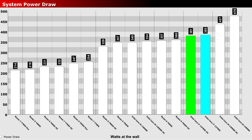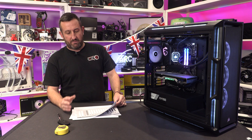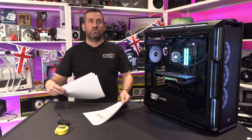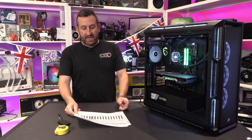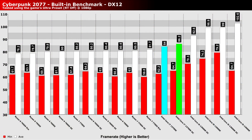On power draw — with all due respect, if there were an award for using the most power, this current Intel generation would win it. As you can see, it pulls more power than an overclocked 7950X, which is a lot. You do need to remember the 7900X has different boosting behaviour compared to the 7950X.